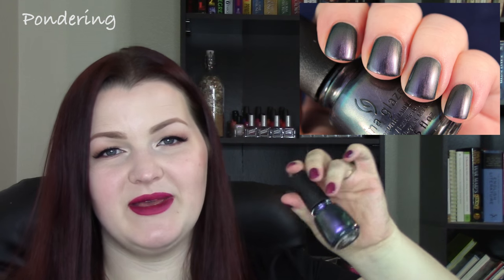The next polish comes from last fall's China Glaze fall collection and it's called Pondering. It's so beautiful — a multi-chrome that goes between green, purple, and blue. I love this over a dark base; I really feel like it makes it shine even better. That fall collection was really amazing. I tend to really like China Glaze's fall collections even more than their summer and spring ones.